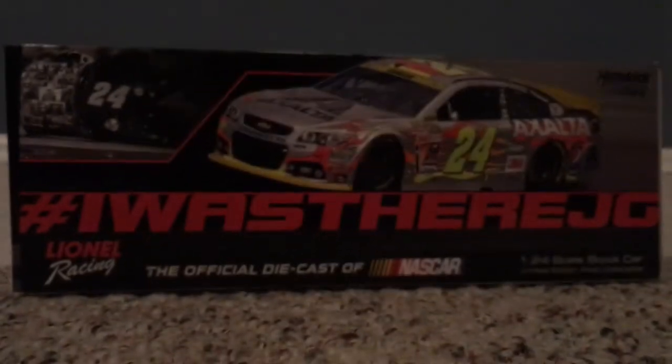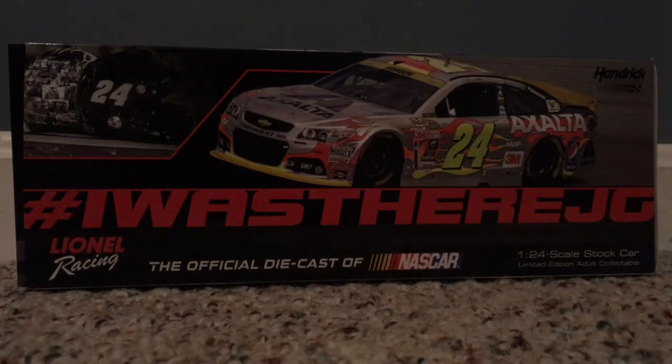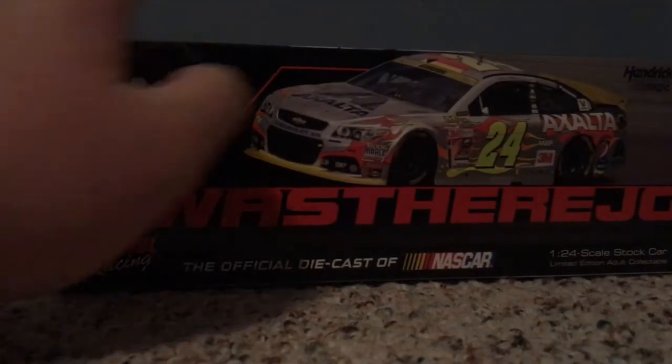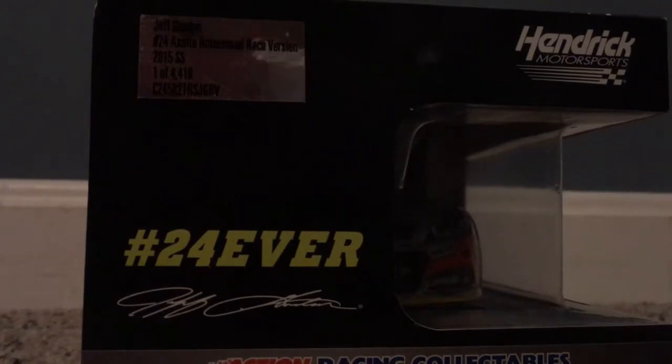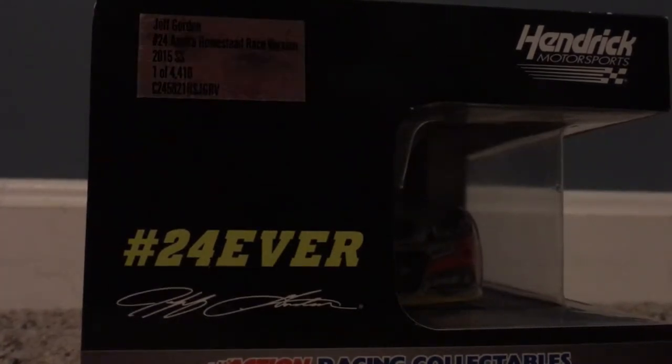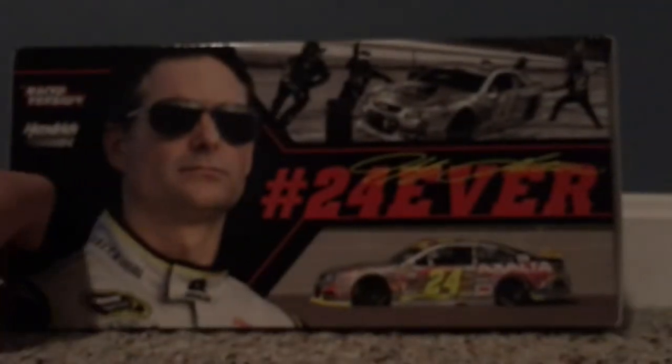We have hashtag 'I Was There', JG, Hendrick Motorsports, his car. Lionel Racing, the official diecast of NASCAR, 1:24 scale, stock car, limited edition adult collectible. On the back we have Jeff Gordon, 24 Exalta, Homestead, race version, 2015 SS1, a 4,410. Hendrick Motorsports, hashtag 24ever, Jeff Gordon, Action Racing Collectibles, Steel Choice Champions. We have a picture of Jeff Gordon, hashtag 24ever, and Jeff Gordon's autograph. Make sure we have race version and Hendrick Motorsports. And we have a picture of his car and stuff.